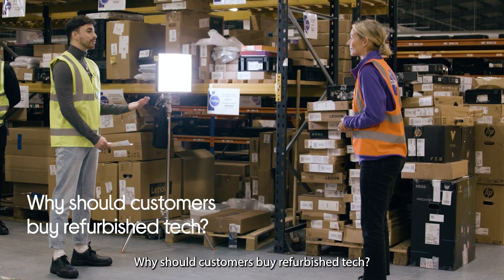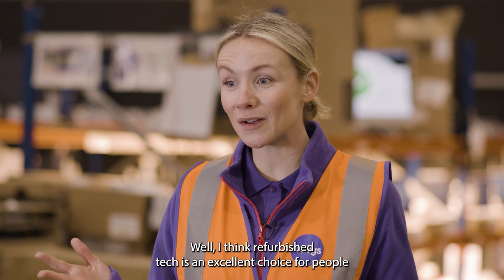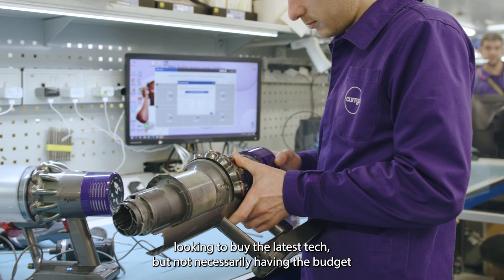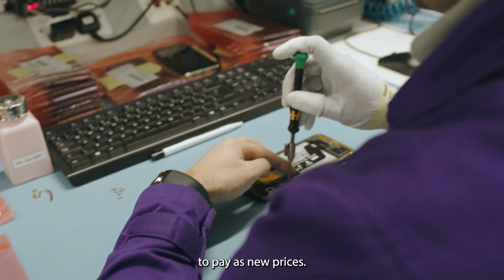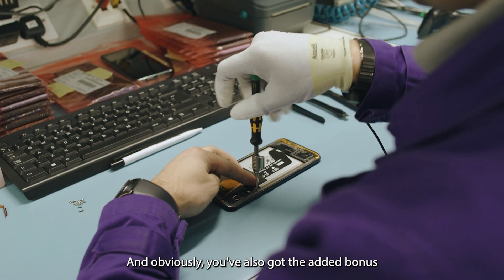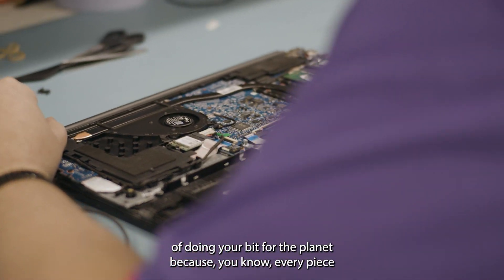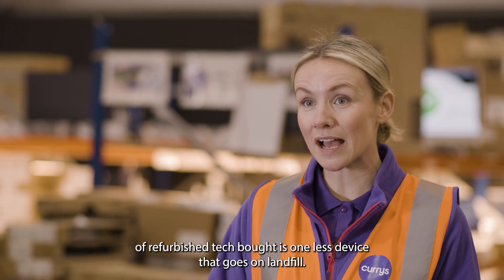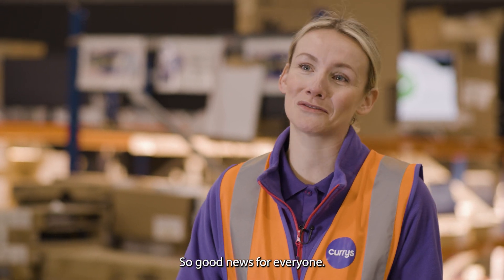Why should customers buy refurbished tech? Refurbished tech is an excellent choice for people looking to buy the latest tech but not necessarily having the budget to pay as-new prices. And obviously you've also got the added bonus of doing your bit for the planet, because every piece of refurbished tech bought is one less device that goes to landfill — so good news for everyone.